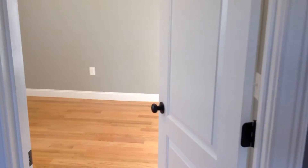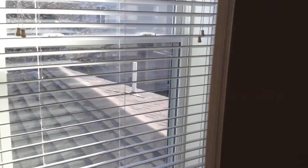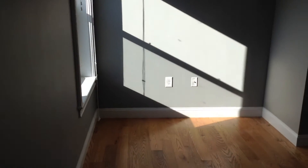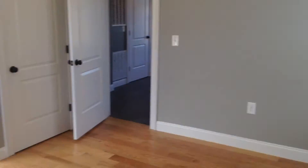Directly off the kitchen is the master bedroom. Hardwoods in here, along with two windows. Plenty of outlets, and the entire unit is cable and internet ready. Definitely a good amount of space in this room — could easily fit a queen-size bed, possibly a king, depending on the rest of your furniture. And it does offer one closet.